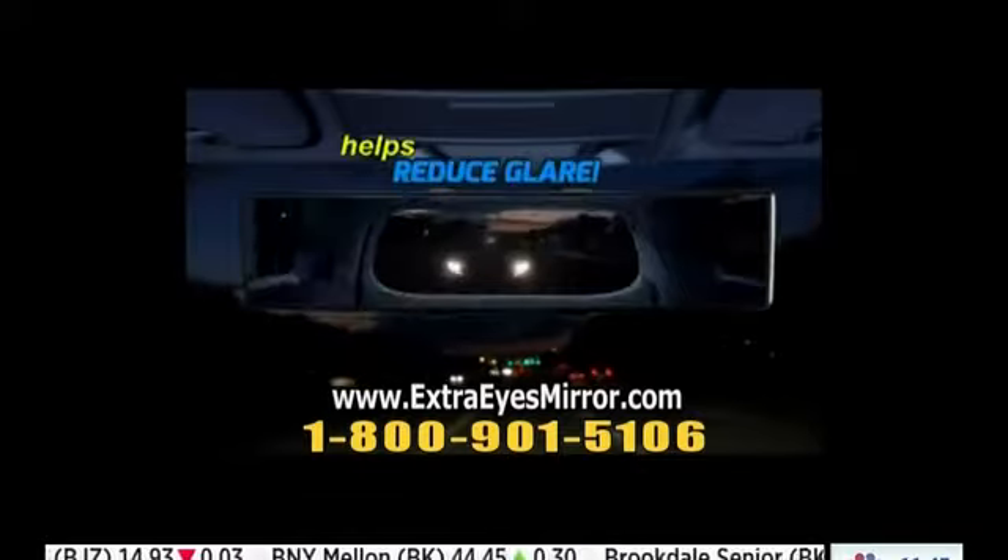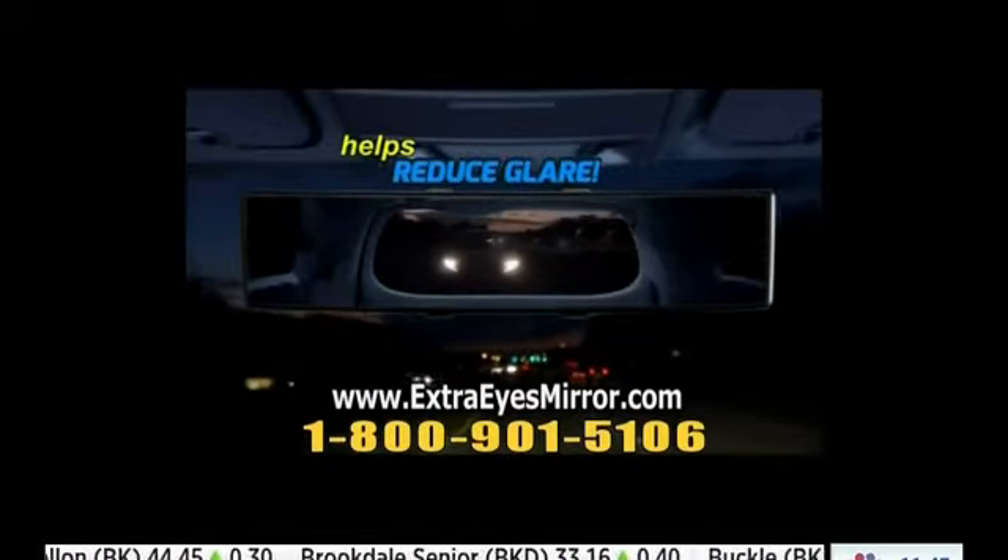Before. After. The difference is crystal clear. And Extra Eyes helps make night driving easier, too. High beams and those new LED headlights can really hurt your eyes at night, but Extra Eyes reduces glare dramatically to help make night driving easier and more comfortable.